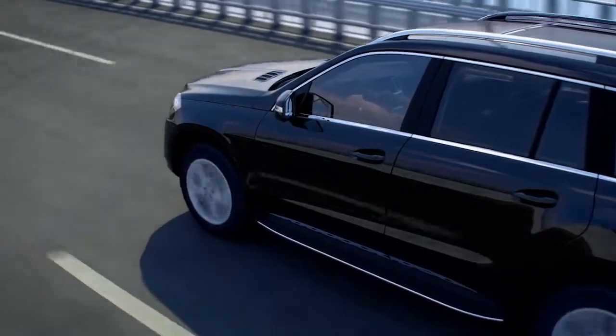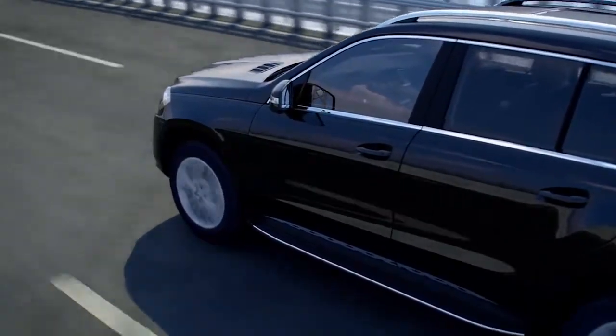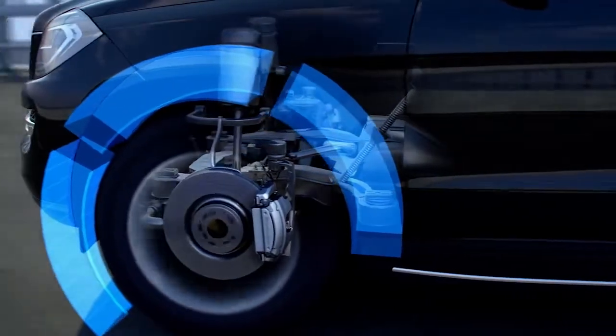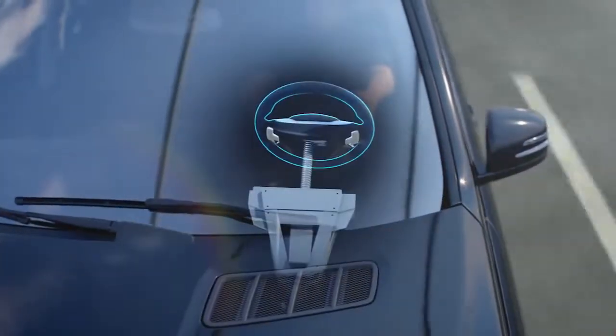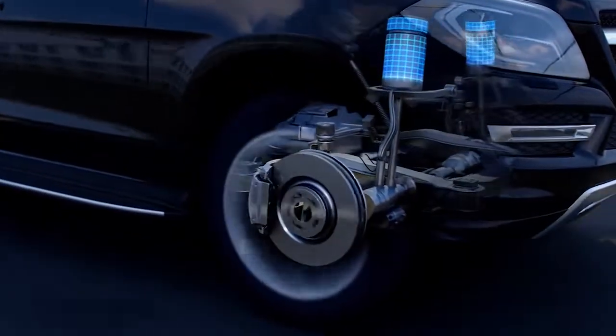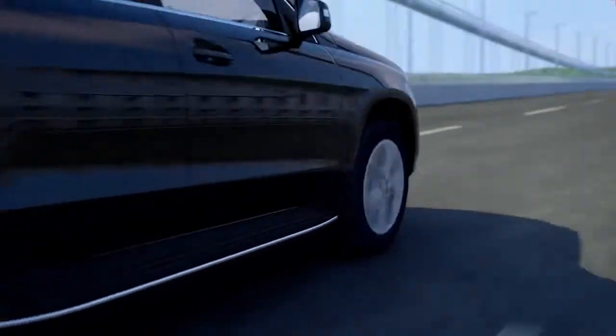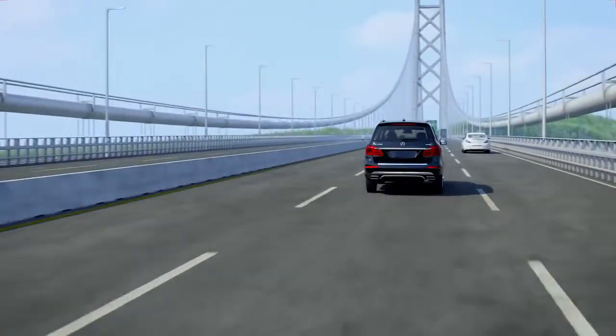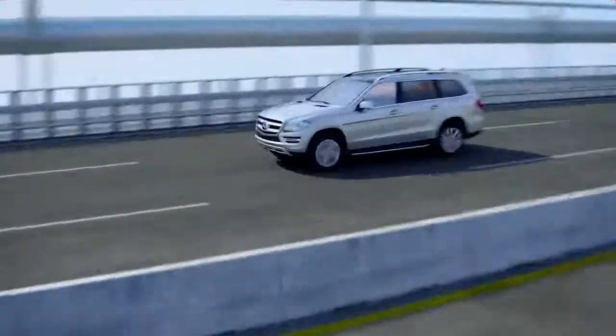Crosswind stabilization taps into technology already in the vehicle, such as its advanced adaptive braking systems, its electromechanical power steering, and in some models, its electronically controlled suspension. All of these systems are highly sensitive and quick to respond in any handling situation.